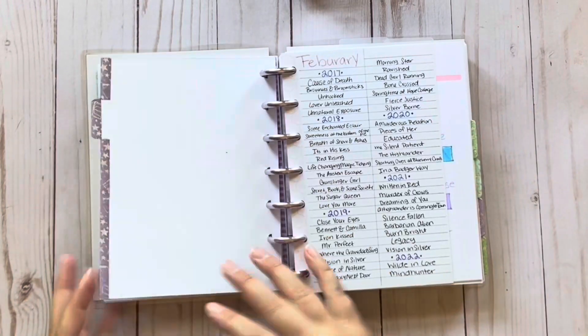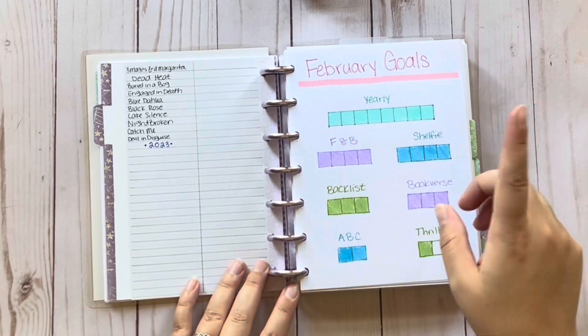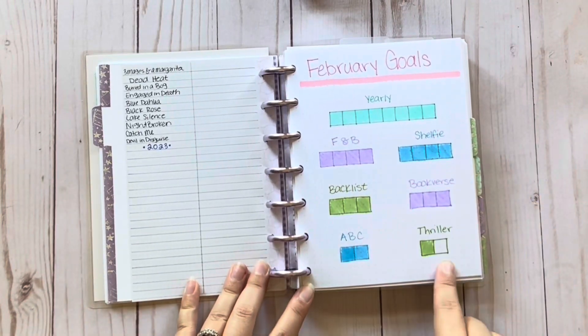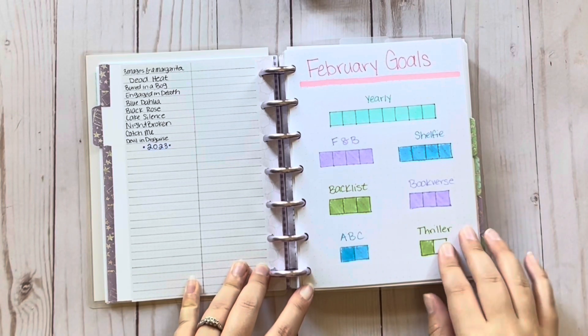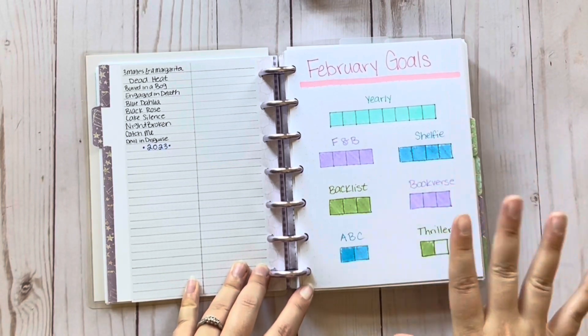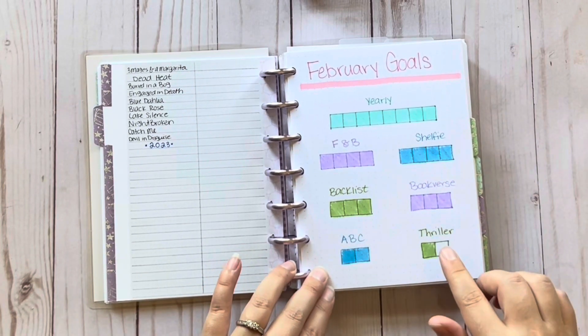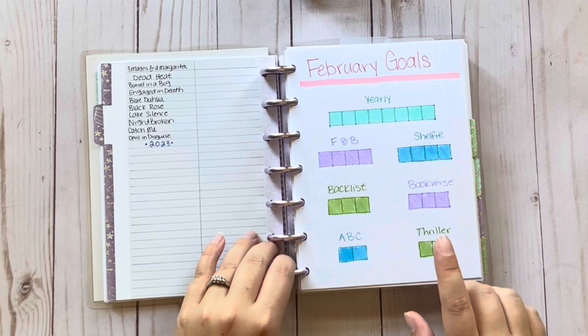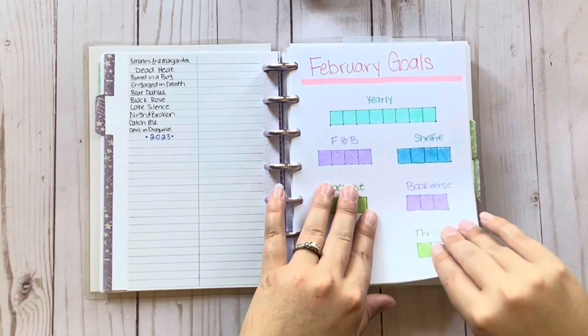So next up is February. Here are my February reads by year. I really liked this little tracker for my February goals — it just made it look cleaner and it was fun. Again, I kind of like to change it up each time. I also keep track of all of these over on StoryGraph. I adore StoryGraph for their ability to do reading challenges — it makes me so happy.